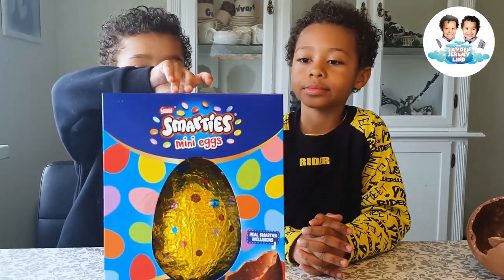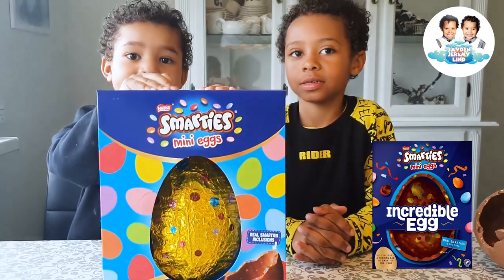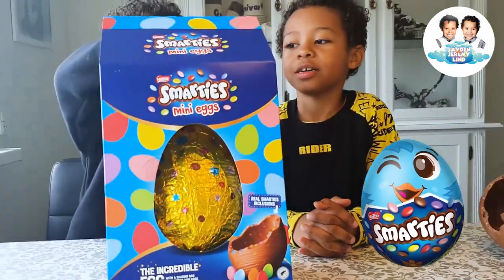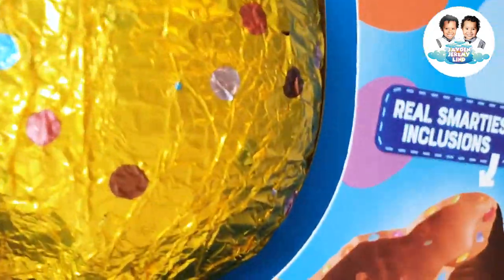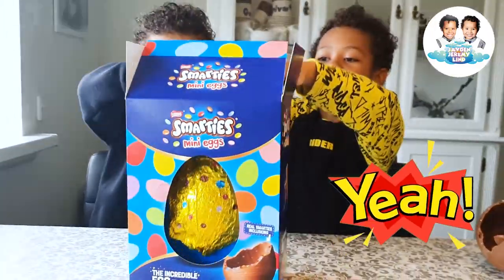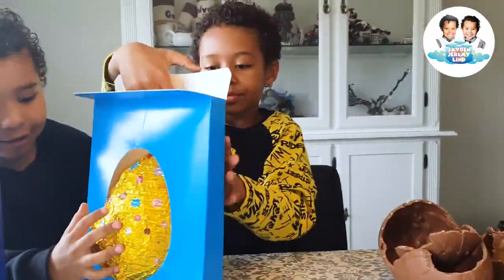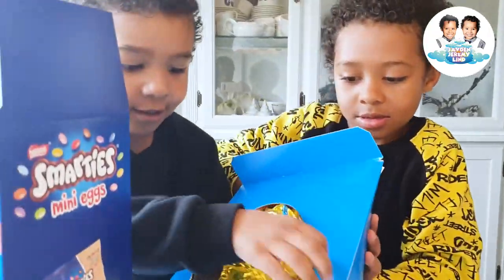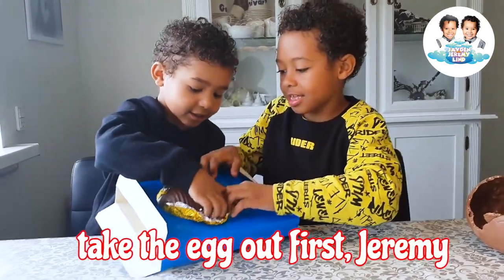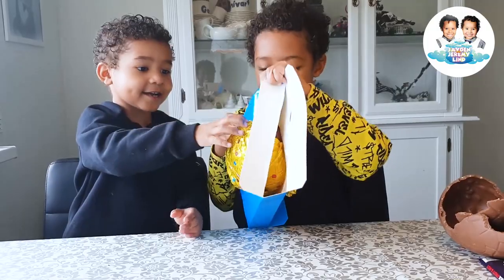So guys, now we are opening the last box. Smarties, mini eggs, mini eggs! I think this one has some real Smarties. We want to see the egg also. Mine is open, yeah? Smarties inside the egg. Take the egg out first, Jeremy. Smarties in the egg.